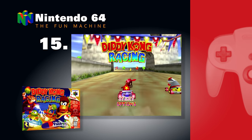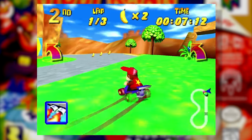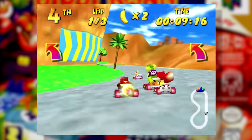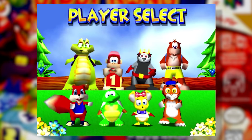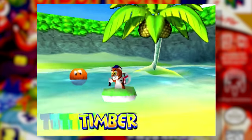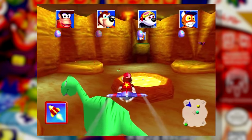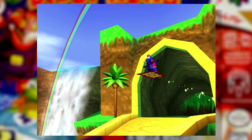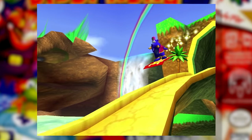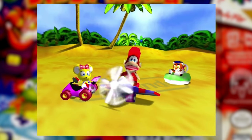Number 15: Diddy Kong Racing. You obviously must have Mario Kart 64 on the Classic, but Diddy Kong Racing is kind of important to have too. This wasn't just a rip-off game — it was doing kart racing differently. Not only could you race in go-karts, but you also had hovercrafts and airplanes too, and they all controlled pretty great. While a straight-up racing game would have been good enough, there was also a narrative that drove the game in the included adventure mode. Diddy Kong Racing may or may not surpass Mario Kart 64 in some people's minds, but it's still a very worthy entry on this list.